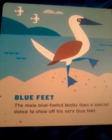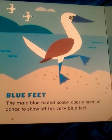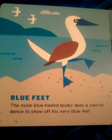Blue Feet. The male blue-footed booby does a special dance to show off his very blue feet.